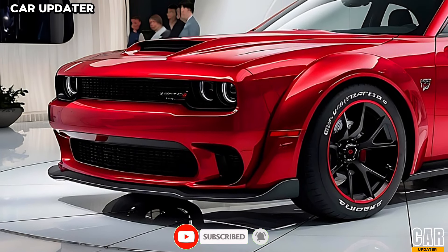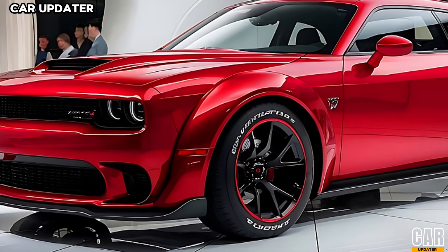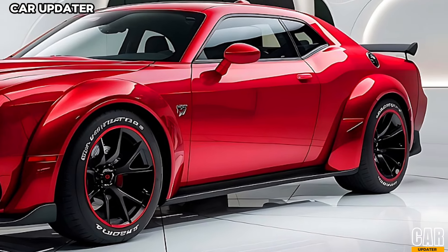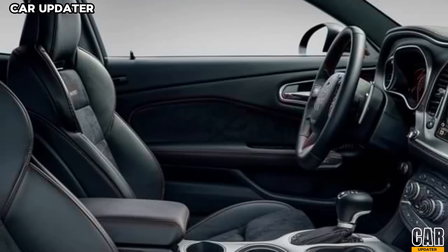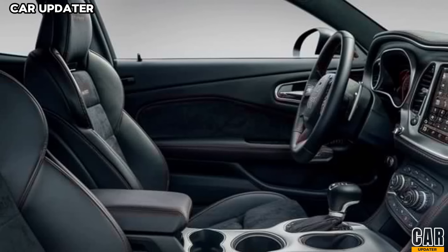The rear end is as bold as ever, with a newly styled spoiler that enhances downforce and quad exhaust tips that hint at the power under the hood. And let's not forget the striking color options, including a new Hellfire Red that's sure to turn heads.